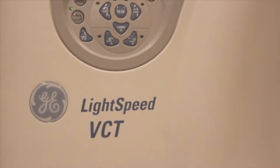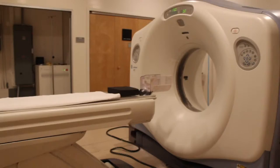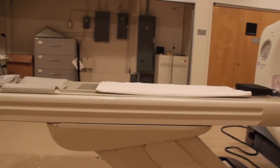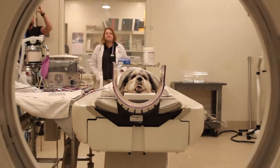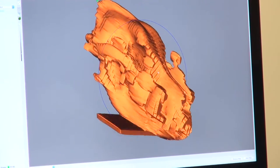This is a GE Lightspeed 64-slice CT machine, which means it can take 64 slices through the patient at one time. We can cover 40 centimeters of that patient in .625 millimeter slices, which are very, very small slices. And that's what gives us the ability to make such detailed models and 3D rendering.